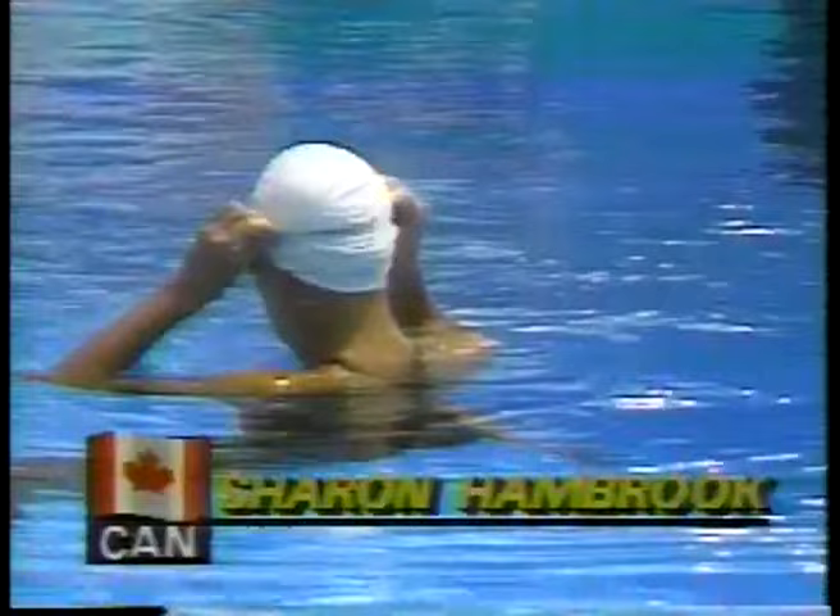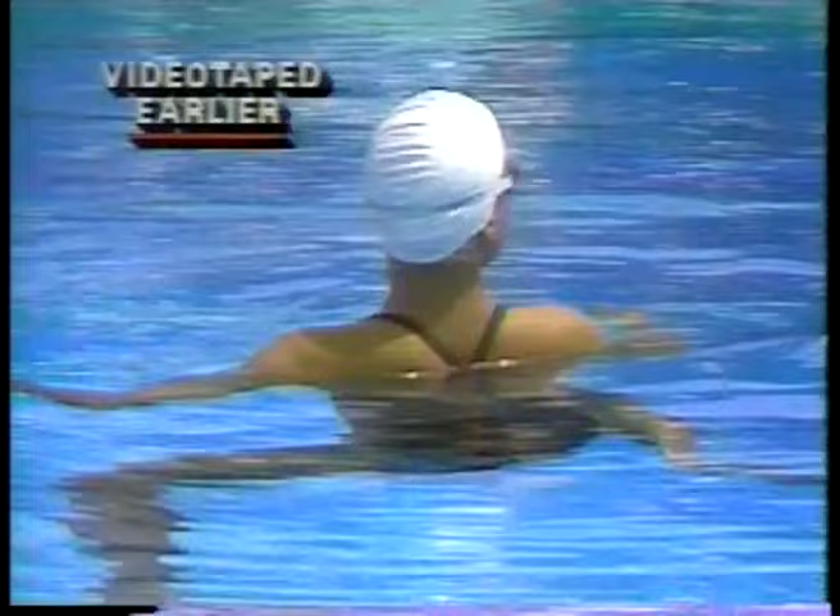From Canada, this is 21-year-old Sharon Hambrook, a massage therapist. She is a member of the duet team that won the world championship in Guayaquil, Ecuador in 1982, defeating Candy Costi and Tracy Ruiz. The Canadian team is only six-tenths of a point behind the United States in this duet competition, and if they're going to make up points, this is the place to do it in the figures. This figure is a dolphin, foot-first, full twist, with a difficulty degree of 1.7.